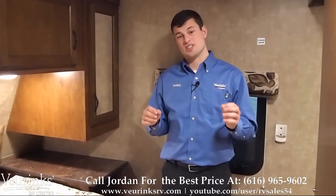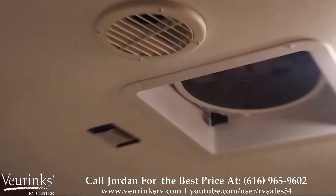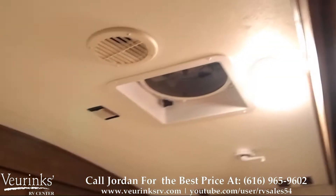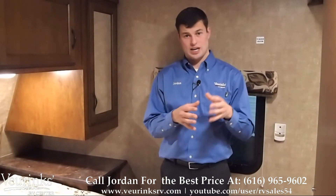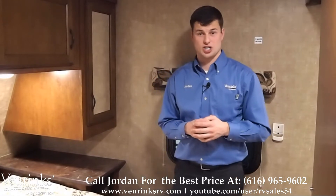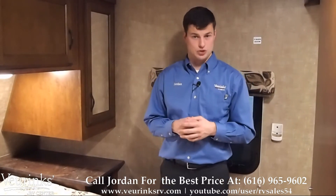Part of the Elite package is the MaxAir vent fan, which is thermostat controlled, has rain sensors that will automatically close it if it starts raining while open, and comes with a remote control so you can adjust it on the fly. Also part of the Elite package is the upgraded 15,000 BTU air conditioning, and this is pre-wired for a second AC if you want to upgrade it here at Veurinks RV Center.